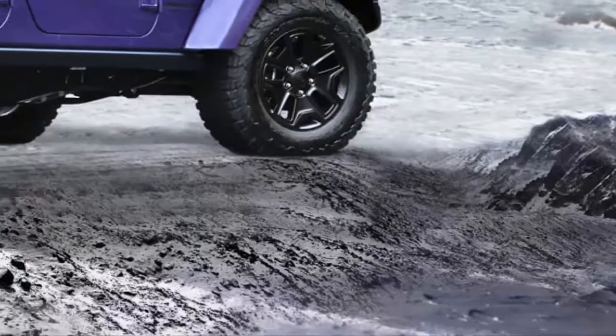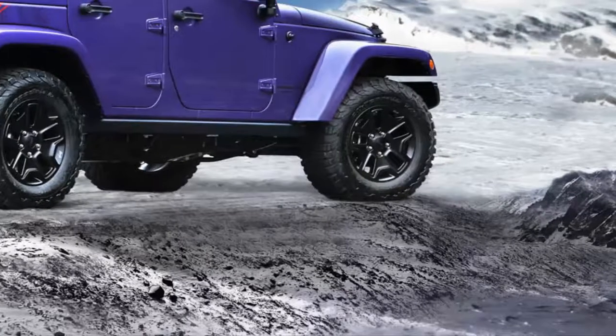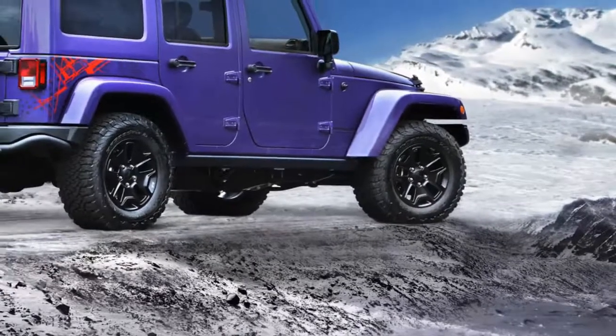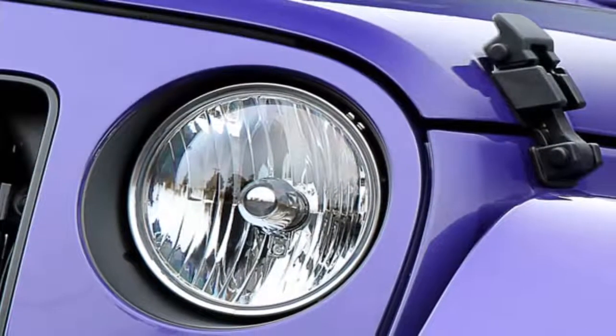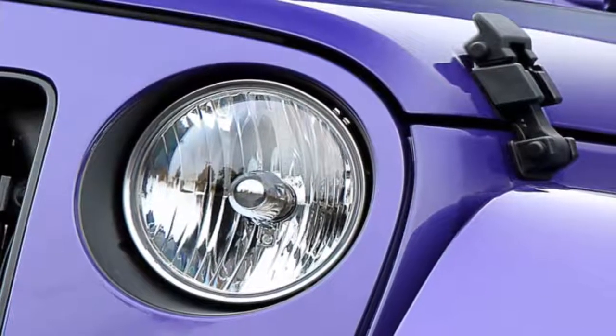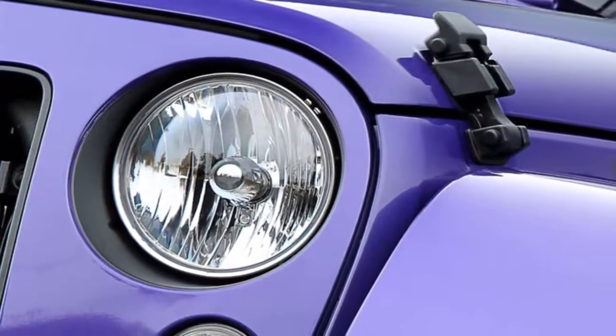That at least goes some way to explaining why it's been launched wearing a color that was last seen on a ski jacket in Aspen in about 1995. Don't worry — other less vibrant shades are available: blue, black, white, and gray, although the deep purple will be unique to the Backcountry.